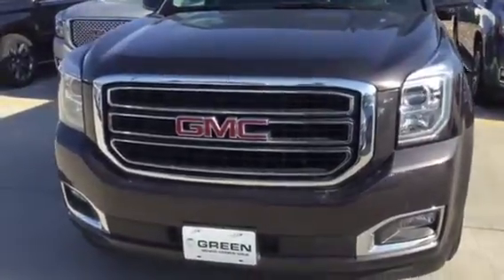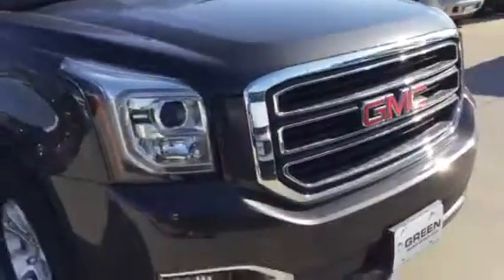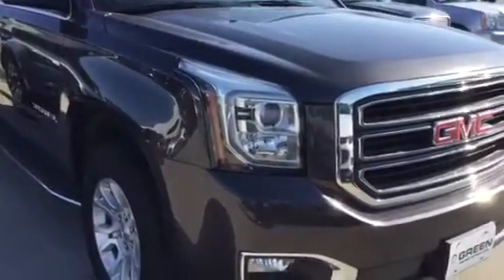Hi, KC. I'm here with the 2016 GMC Yukon that we've been talking about. I'm going to give you a condition rundown.